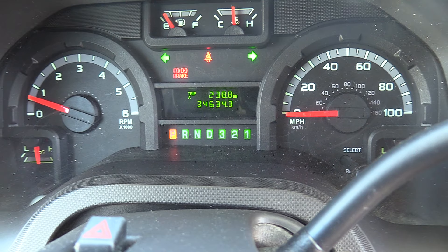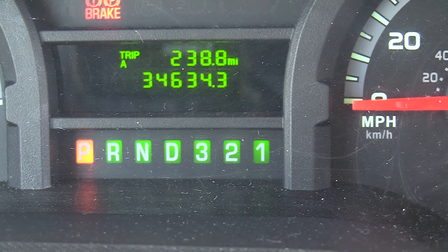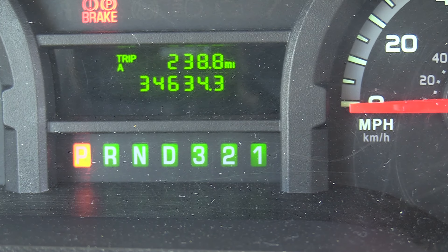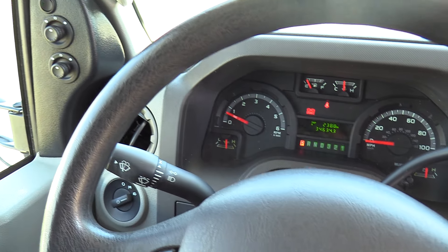Look at the miles on this baby — 34,634 miles on the 6.8 V10 gas engine. That is child's play for that engine.